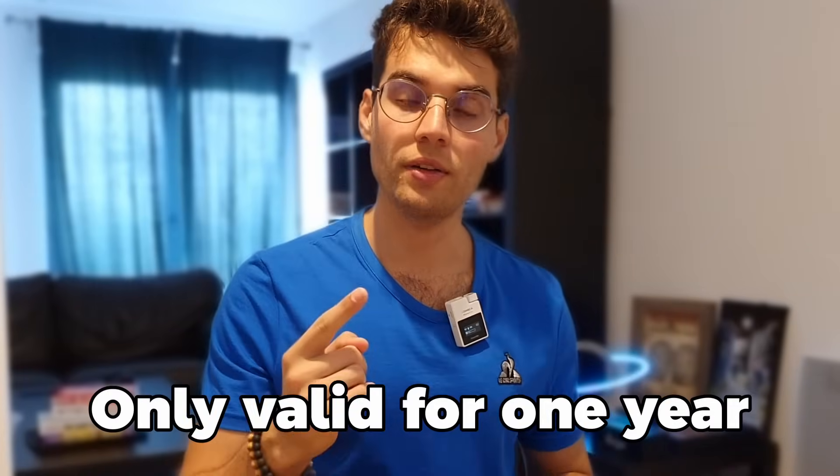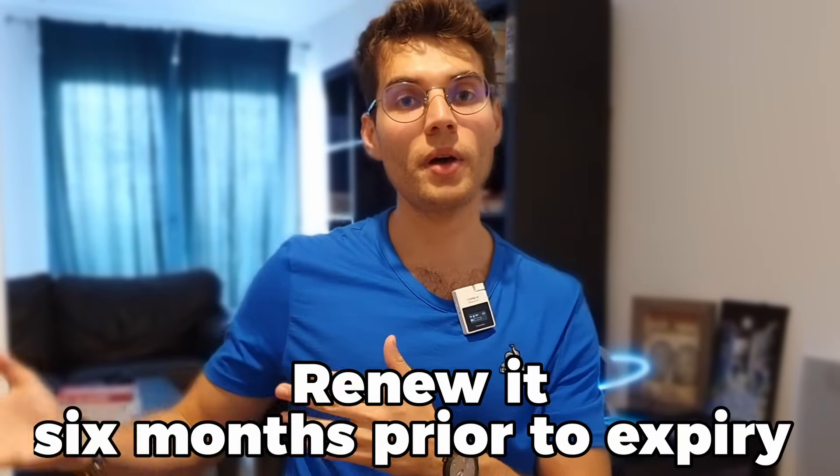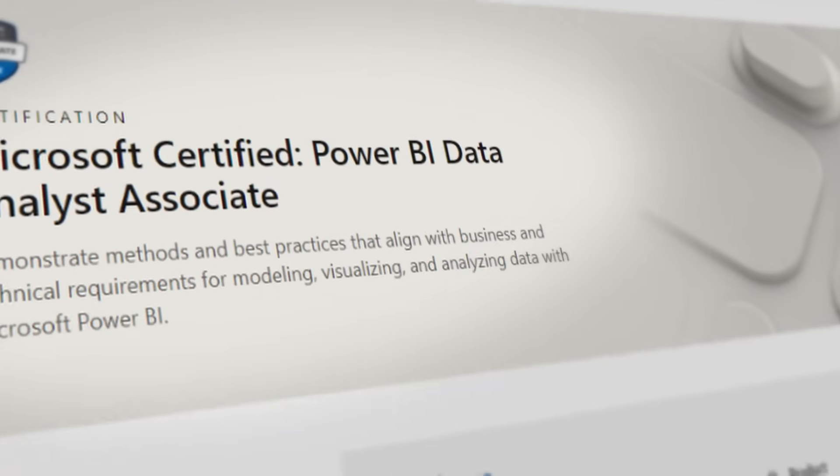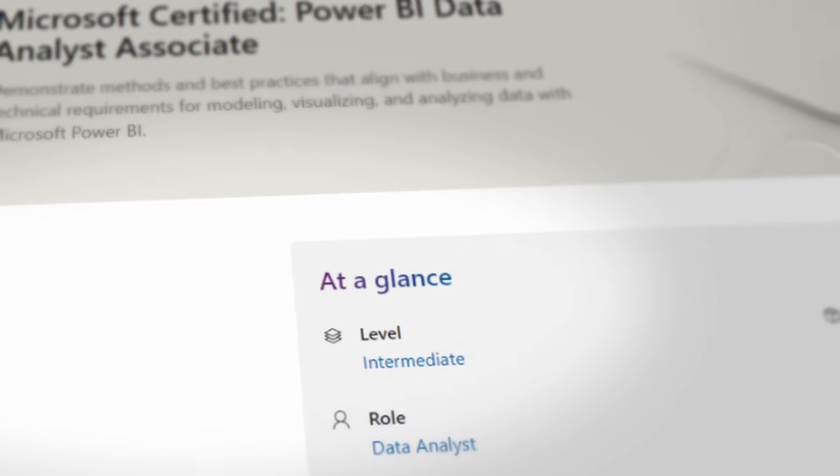The certification is only valid for one year, and you can renew it six months prior to expiry for free. If you fail, you'll have to pay again and go through the process from scratch. You can book directly on Microsoft's website — it's very easy. You can either go to a physical testing center in your city or do it online, as I did.